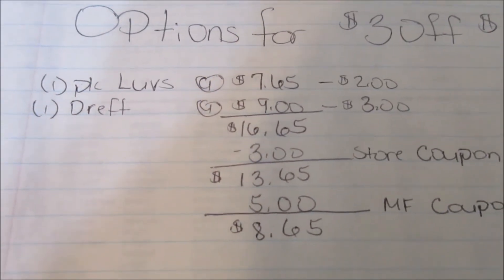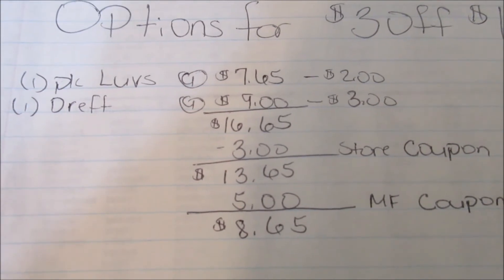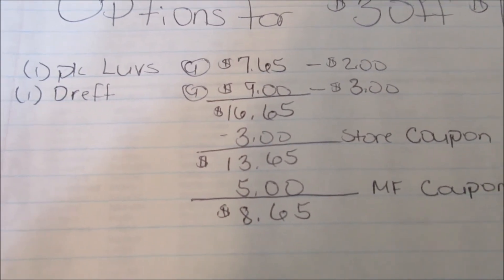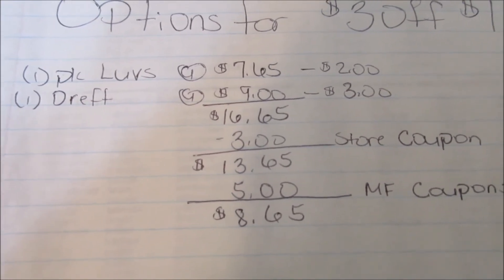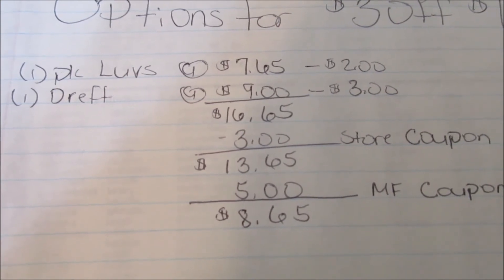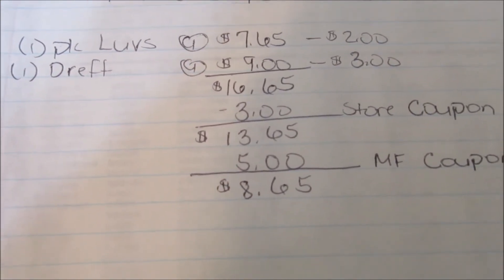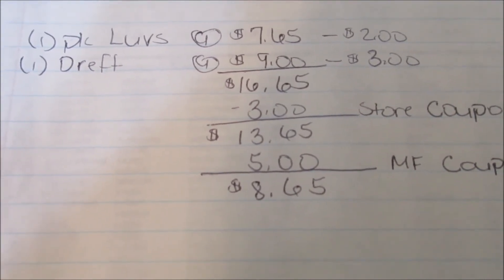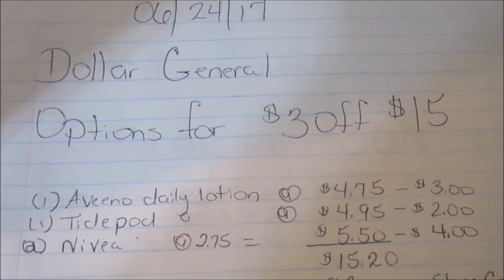Your total is going to be $16.65. You will use your $3 store coupon; after that coupon comes off, your total is going to be $13.65. Your other two coupons total $5; after those coupons come off, your total is going to be $8.65 plus whatever taxes are.